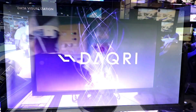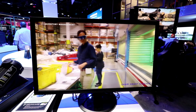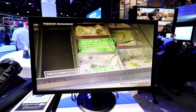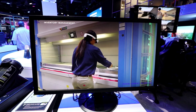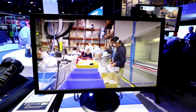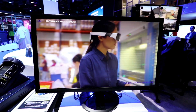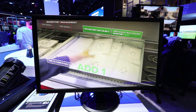In a manufacturing environment, the ability to see in real time allows for increased productivity. Not only do you know how much inventory you have, but it can provide a user with guided work instructions. We could take it a step further by tying it into a unified communication system where you could have a remote expert join you and share the same visuals that you are looking at.